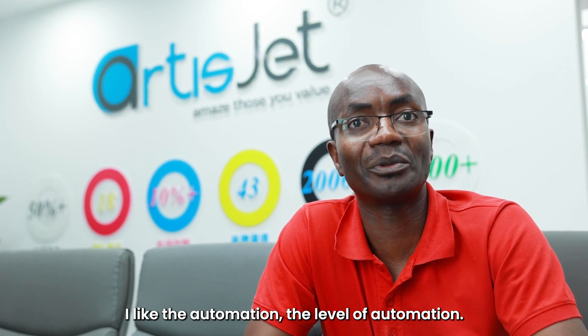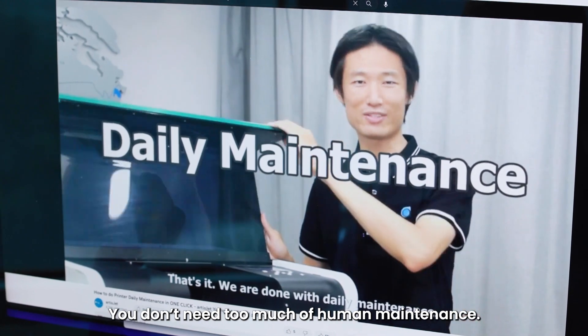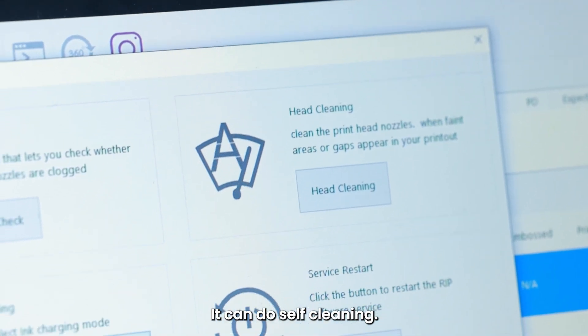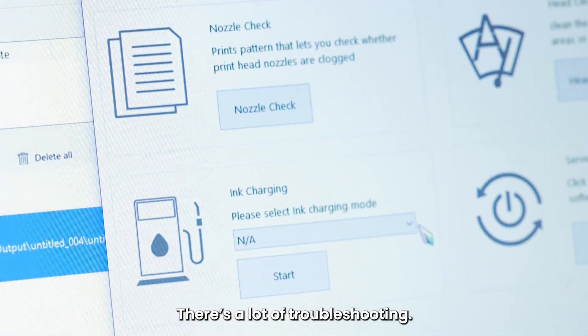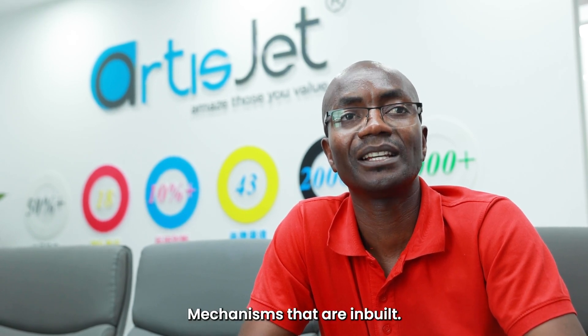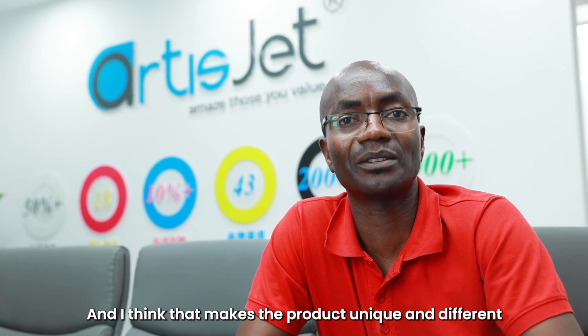I like the automation — the level of automation where you don't need too much human maintenance. The printers can do soft cleaning on their own.